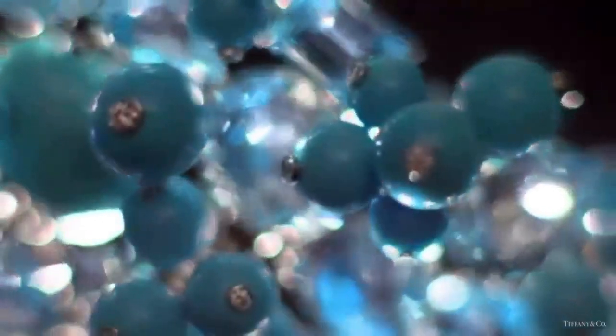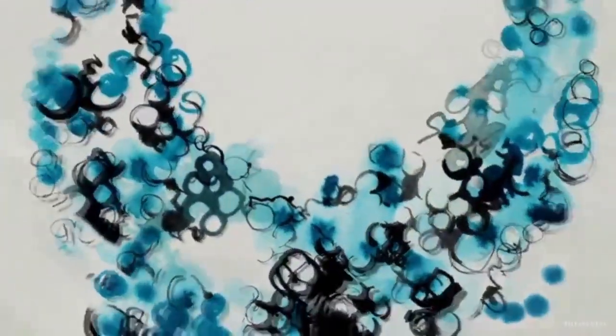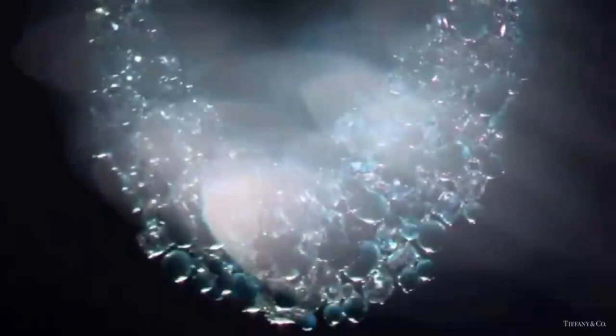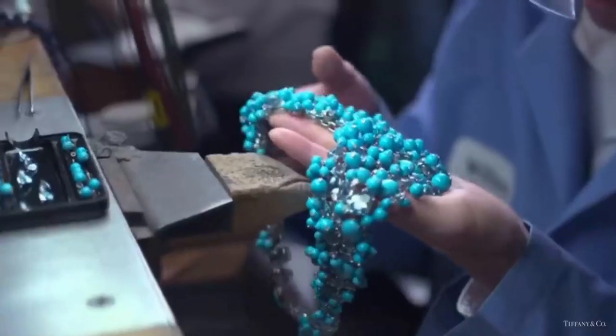This breathtaking necklace is inspired by waves rushing over pebbles in a tide pool. Tiffany craftsmen complemented turquoise beads with bezel-set diamonds to create a splash of light.